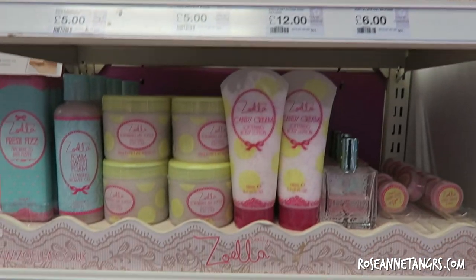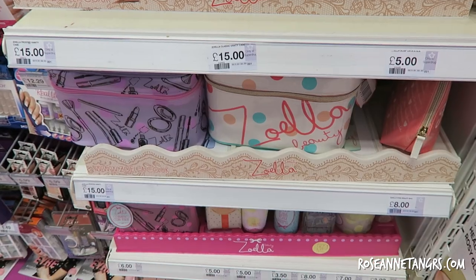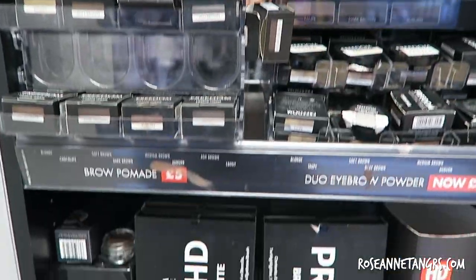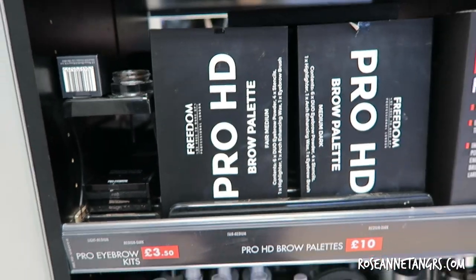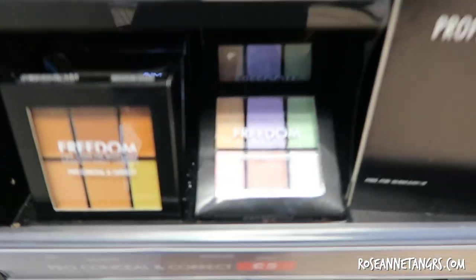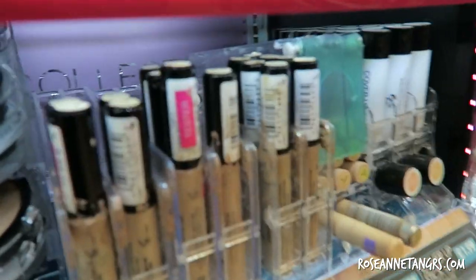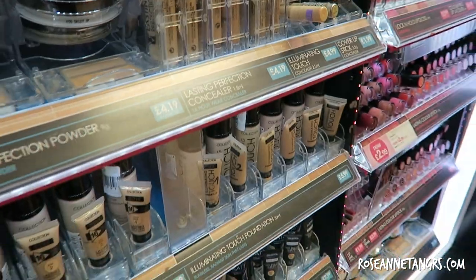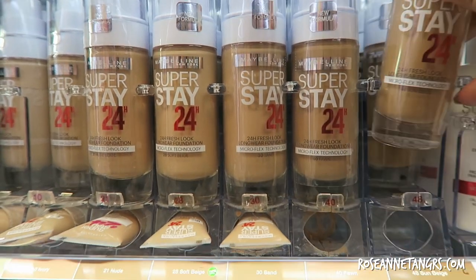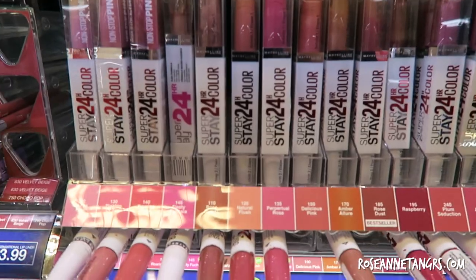I also saw a whole stack of Zoella products — she's a YouTuber in the UK and also everywhere in the world, and it's amazing to see their products all over Superdrug. There are also other local brands you can find in the UK that are very high quality but also very affordable, which is something you don't get in Singapore. Of course there are other brands like Maybelline's Superstay which you also don't get in Singapore, and I love the Superstay range — I only had it in Australia.